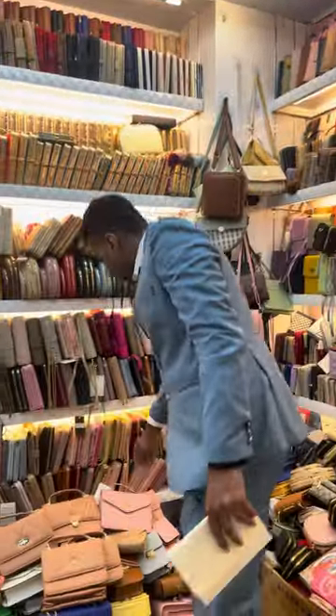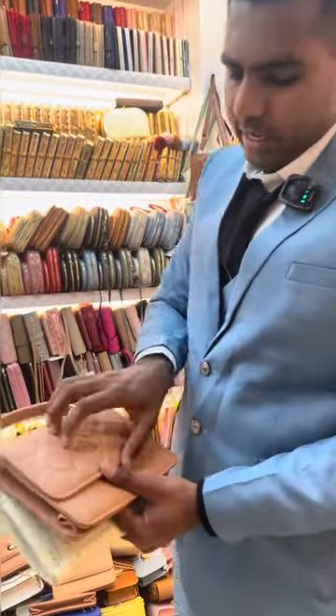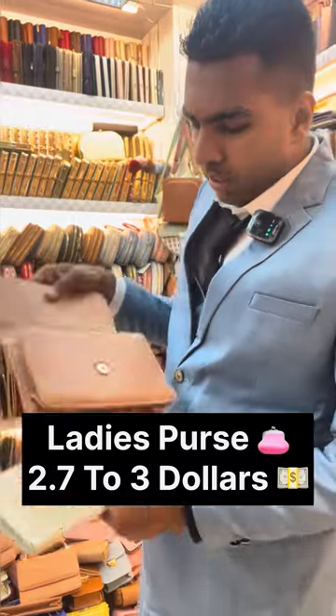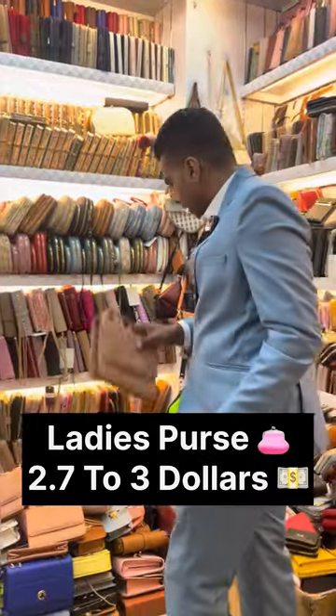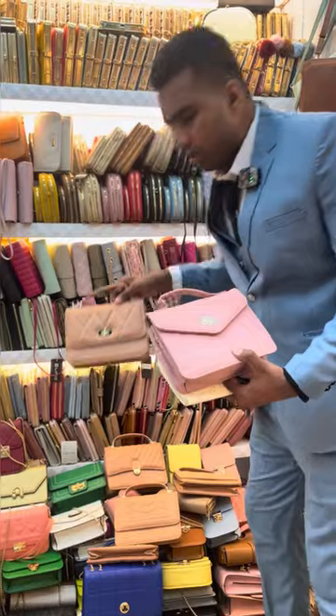As you come to the next section, there's more variety. This purse is very beautiful — as you open it, it has two pouches and one zip. The price of this one is 2.7 dollars, from 2.7 to three dollars. There are a lot of variety and a lot of designs.